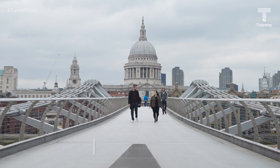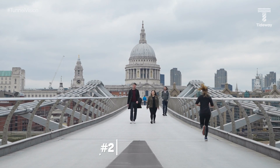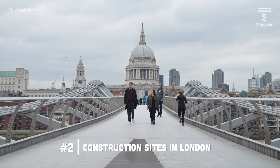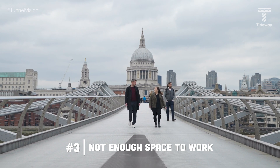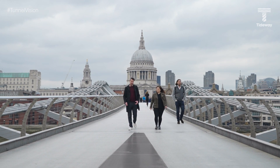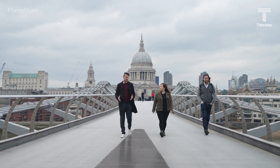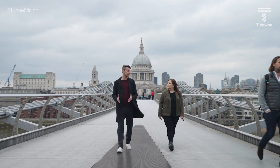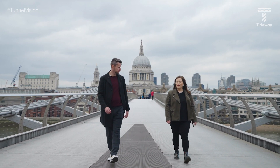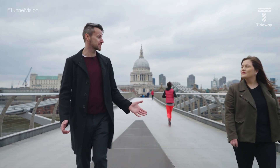Tideway is building a super sewer to clean up the River Thames. To do that we need construction sites — many in the heart of London — and since there isn't enough space, we create new land by building a metal watertight perimeter out into the river, pumping the water out, saving all the fish, and backfilling the cofferdam to make it level. So what happens to the cofferdam once we're done? Let's head over to Blackfriars and take a look.